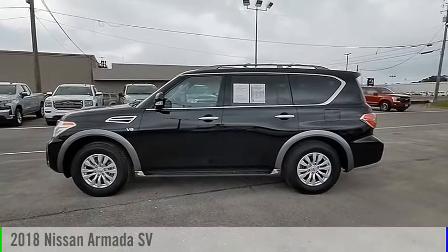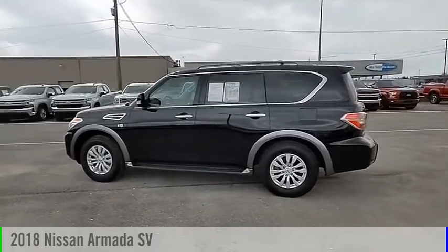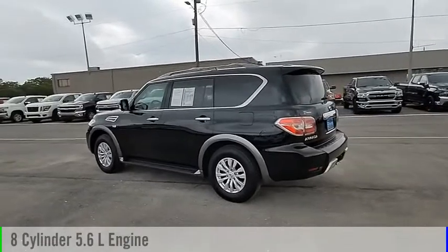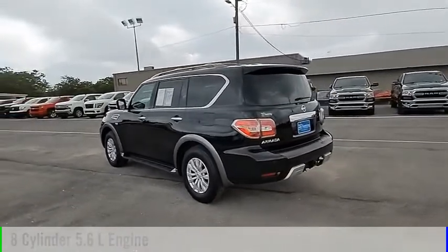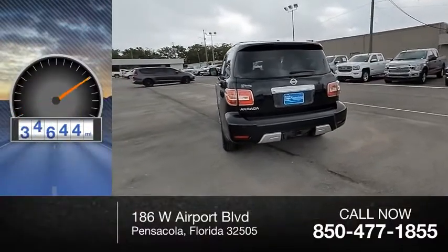Stop by and take a look at this 2018 Armada. This vehicle is powered by a rear-wheel drive, 8-cylinder, 5.6-liter engine, and comes with an automatic transmission. This vehicle has less than 45,000 miles.